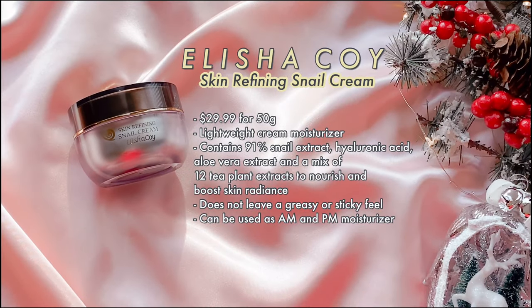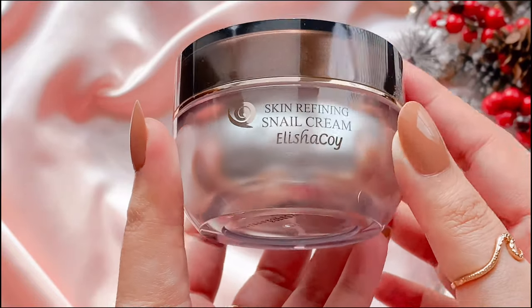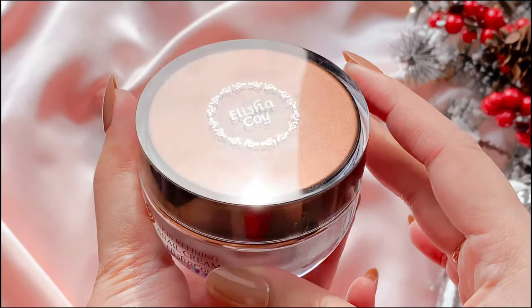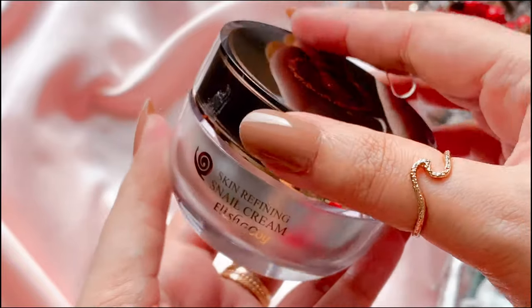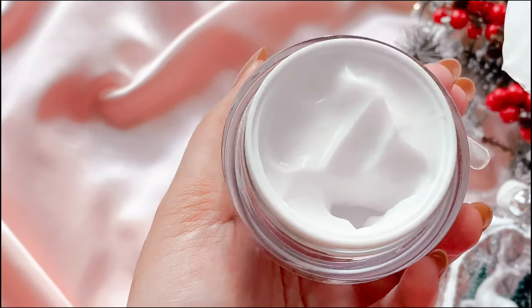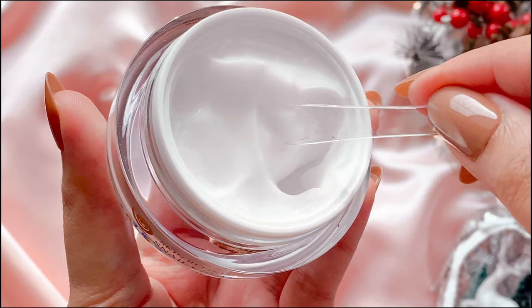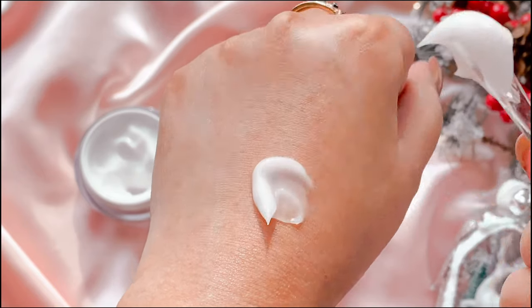To seal everything in, I'm using the Alicia Koi Skin Refining Snail Cream. This moisturizer is formulated with snail secretion filtrate at a much higher concentration — specifically 91%. It's packed with emollients, humectants from plant extracts, and peptides that all work together to moisturize the skin. It comes with a spatula so you never have to worry about bacterial contamination. It has a slight fragrance but didn't irritate my skin. It's lightweight, absorbs easily after massaging for about a minute, and doesn't leave a sticky or greasy feeling — which I always appreciate as the last step of a skincare routine.